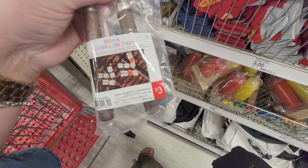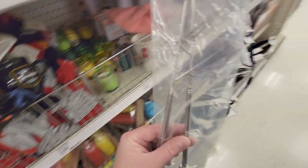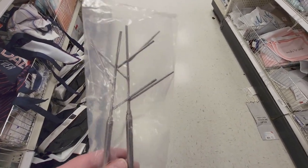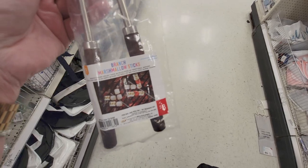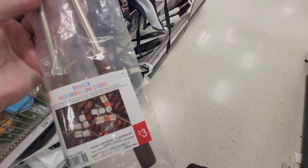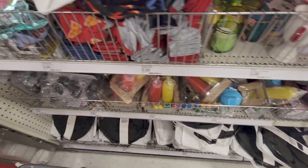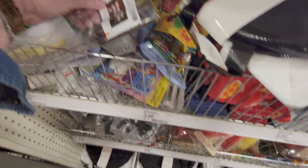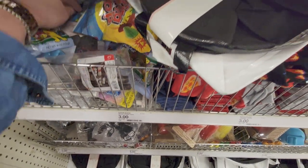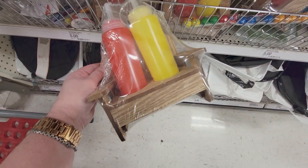What is this here? Oh — branch marshmallow sticks! See how it has branches on it with really pretty little handles — three dollars. That's a great idea so you can toast a bunch of marshmallows. I think it extends like a telescope. They have several of those.